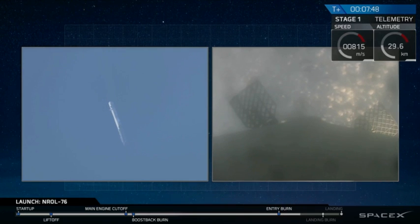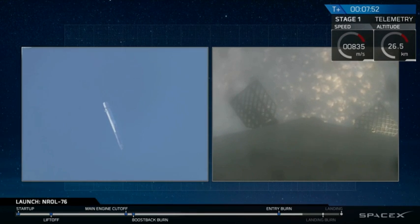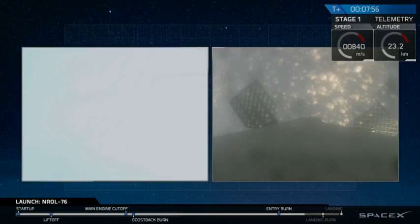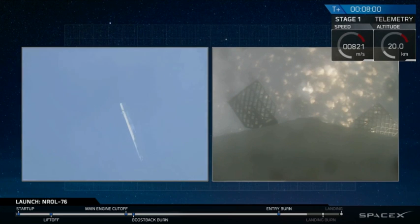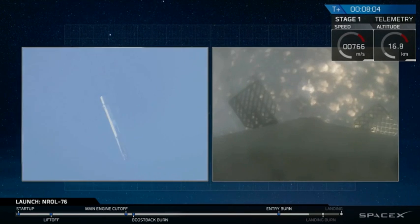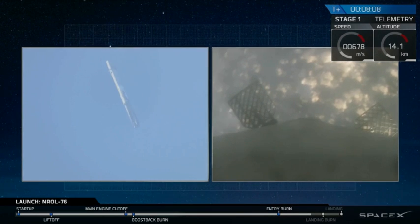In about 45 seconds we'll have our landing burn begin. That landing burn will last for about 30 seconds, and then we'll have touchdown of the vehicle. That landing burn is going to take us from going about 1,000 kilometers an hour right down to zero on the surface of Earth. Landing legs will deploy about 10 seconds before landing.